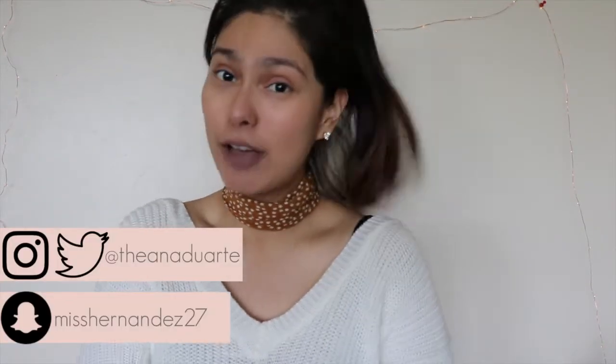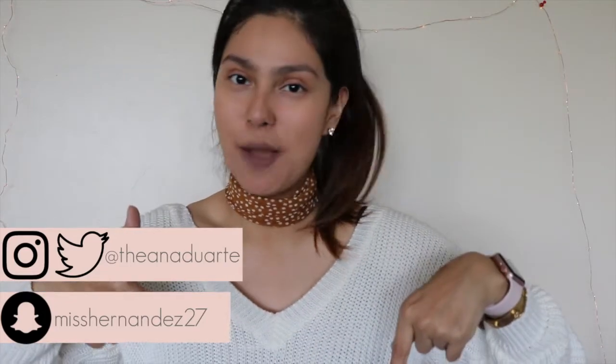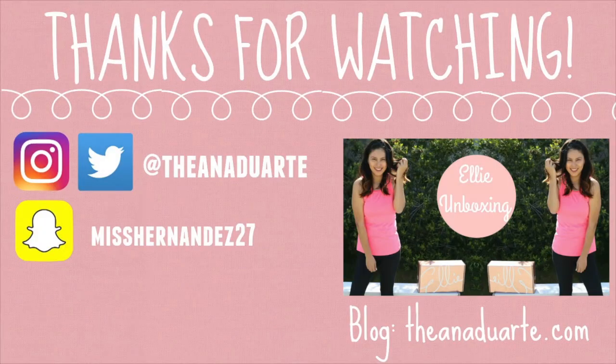I hope you guys liked this video — if you did, don't forget to give it a thumbs up. If you aren't a subscriber, don't forget to subscribe so you won't miss out on new videos. Follow me on my social media — Twitter, Instagram, and Snapchat are always listed down below. I post most frequently on Instagram, almost daily with photos and Instagram stories, so follow me there. Hope you guys have a wonderful day and I'll see you next time. Bye!